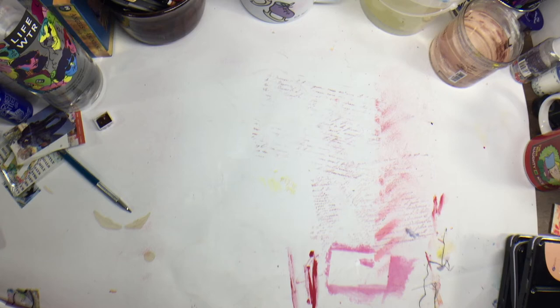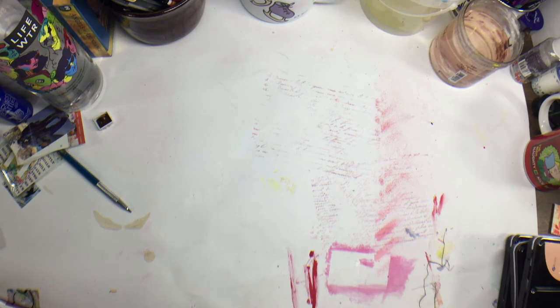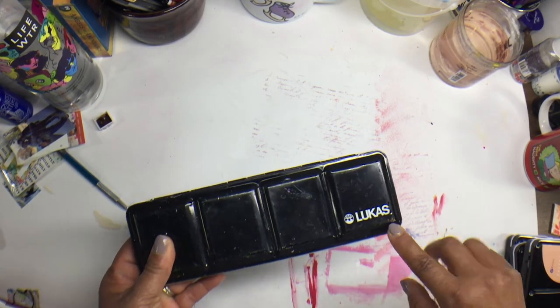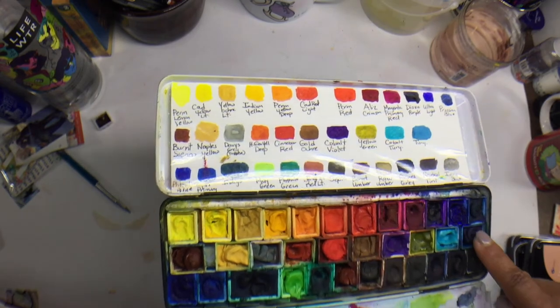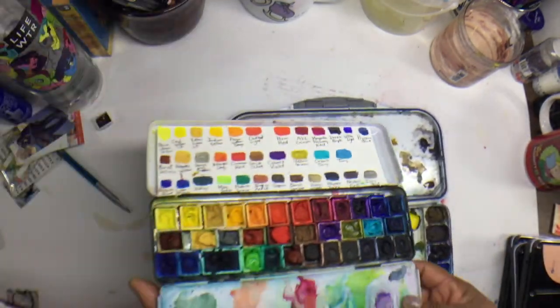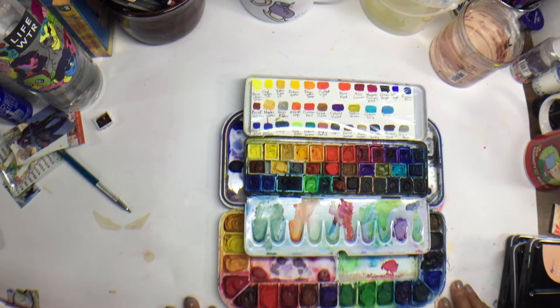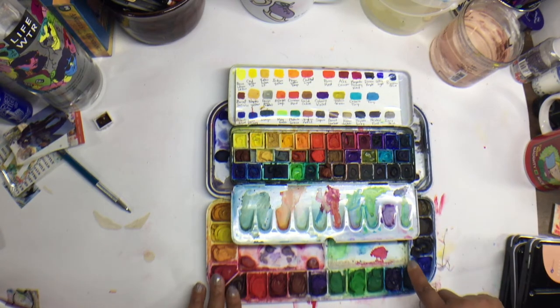I'm going to talk through these quickly so as not to make this video a bajillion hours, because I have so many. I'm also thinking I'll reserve another video for the handmade watercolors I've found. Let's start with what usually stays on my desk. This is a Lucas pan metal pan that I've tricked out — it came with 24 colors but I added a new row in the middle. This plus one other pan usually stay on my desk, and I try to rotate the larger palettes out.